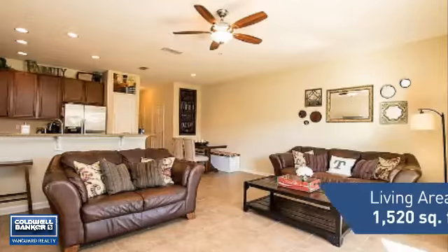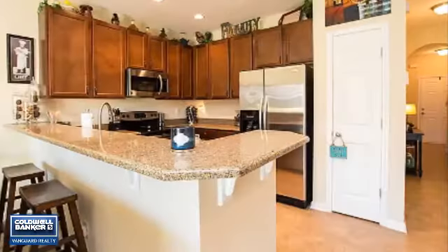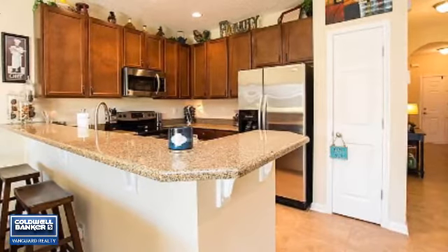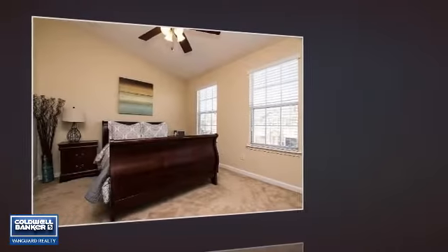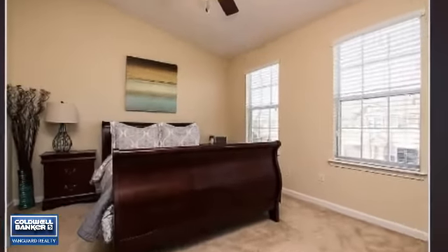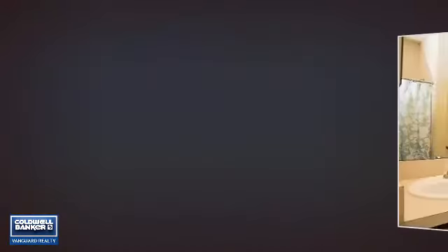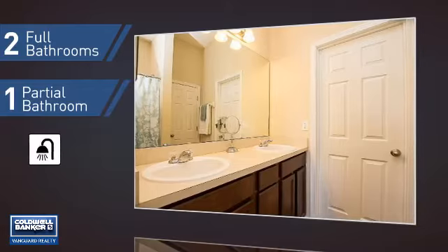Featuring over 1,500 square feet of living space, this home gives you a spacious layout to play host or kick back and relax after a long day. Inside you'll find three bedrooms, so everyone has a private space to come home to, as well as two full bathrooms and one partial bathroom.